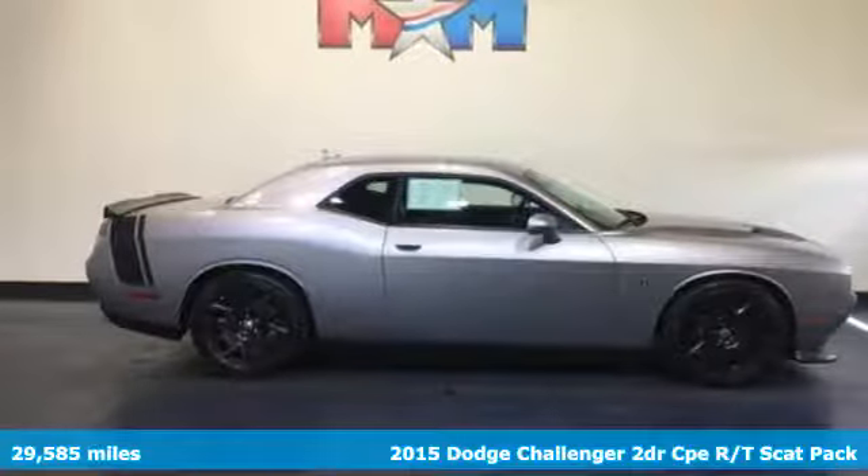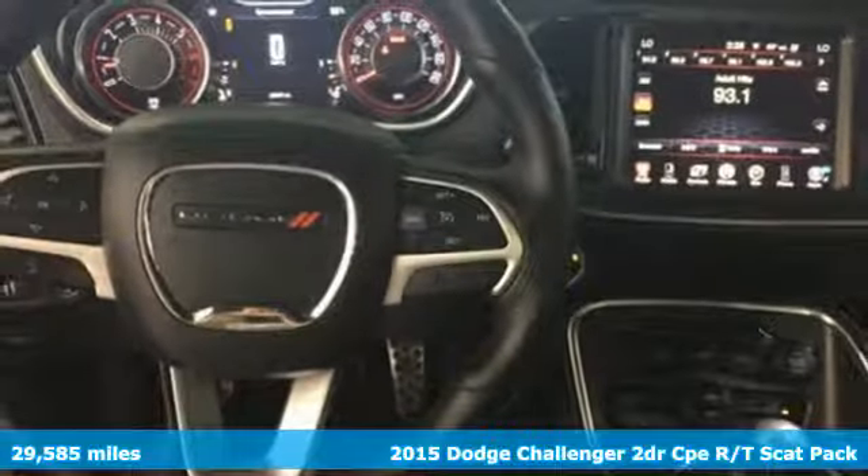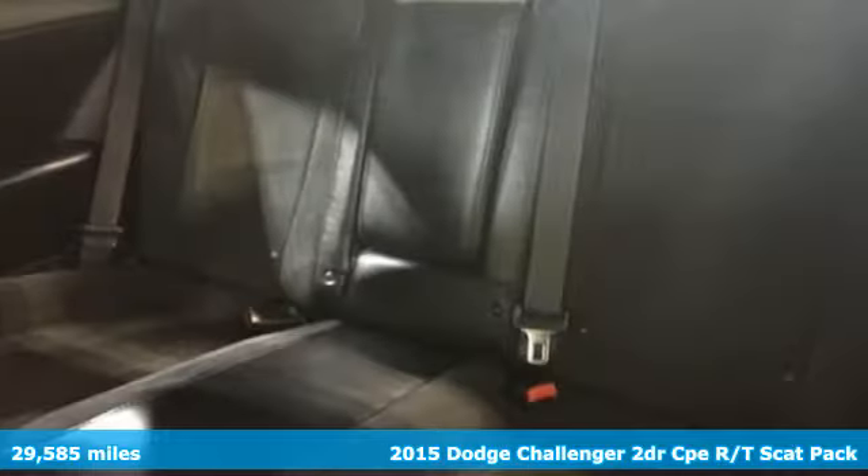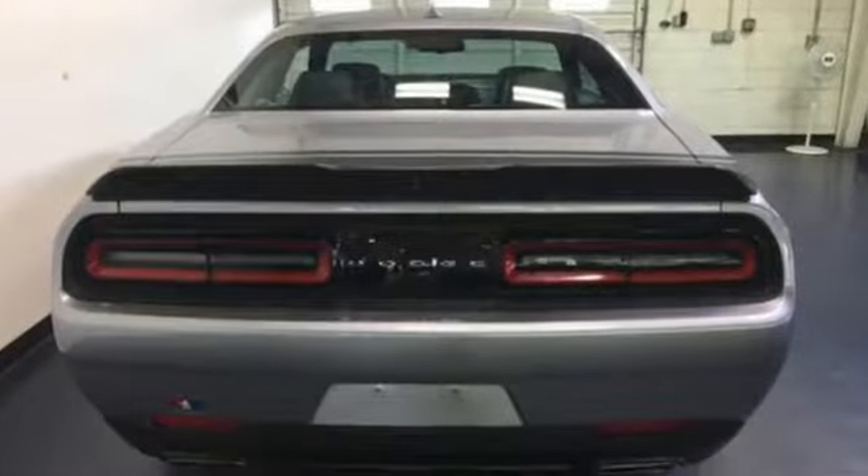Here's a 2015 Dodge Challenger Scat Pack. Your life needs less 9 to 5 and more 0 to 60, and this Challenger is the modern muscle car that can make that dream a reality.